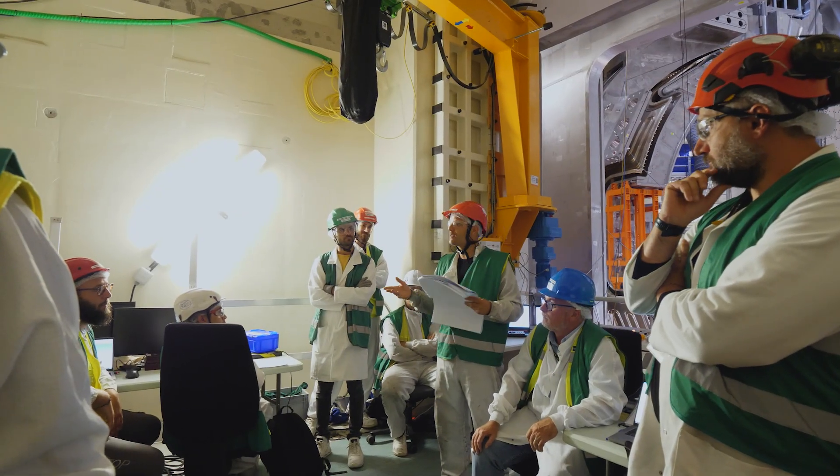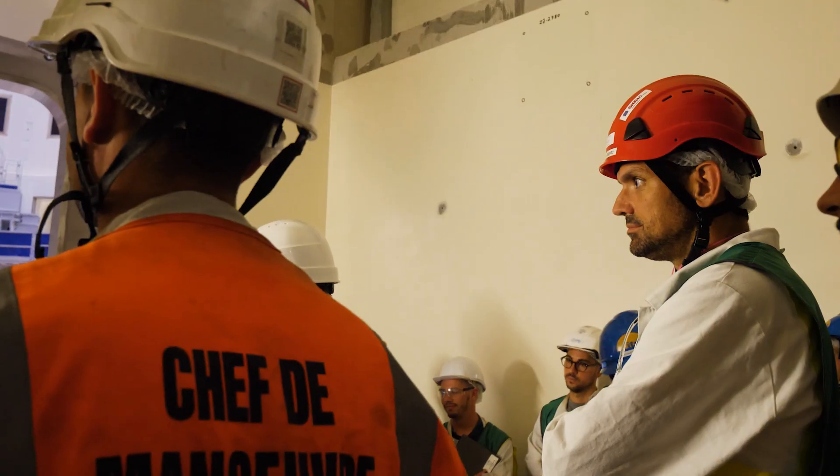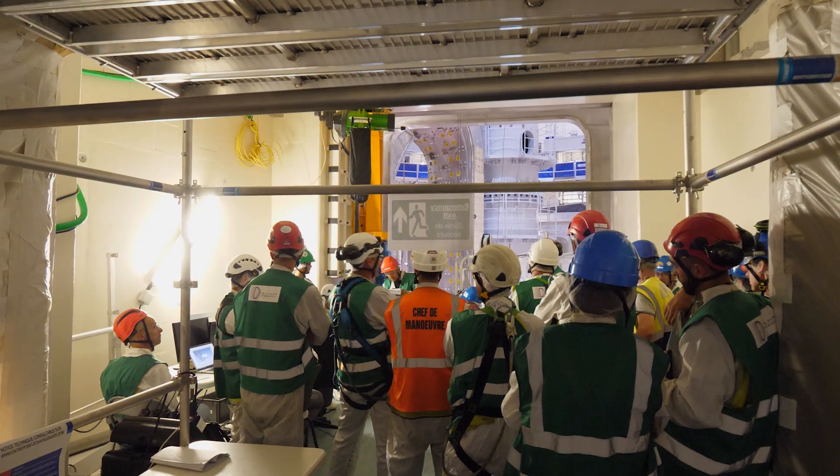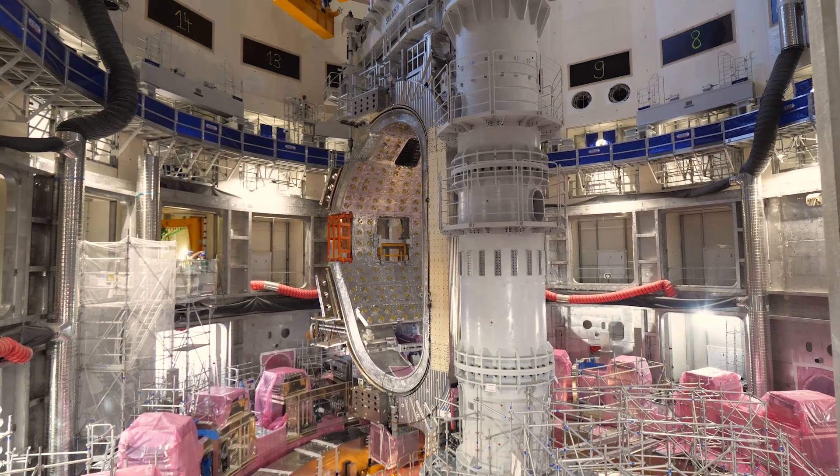On Wednesday, July 5th, vacuum vessel sector module number 6 was removed from the tokamak pit for repair. At 6 a.m., a final briefing session was held to make sure that all details had been reviewed and that nothing had been left to chance.